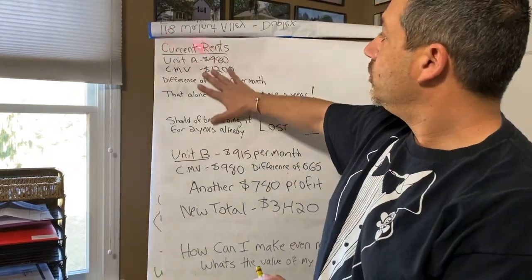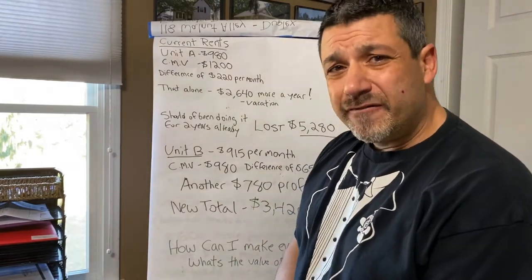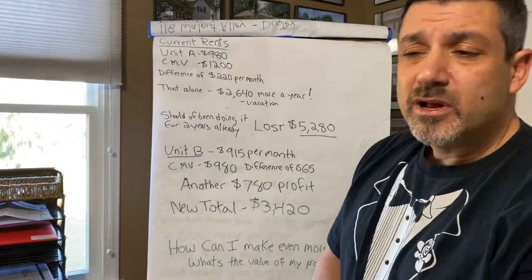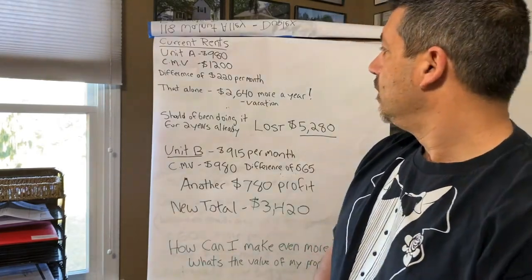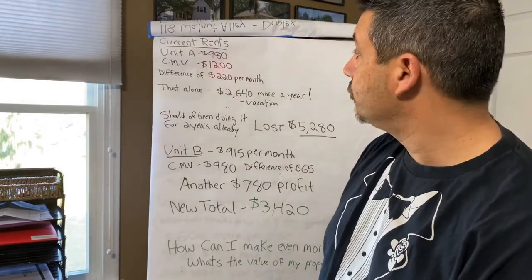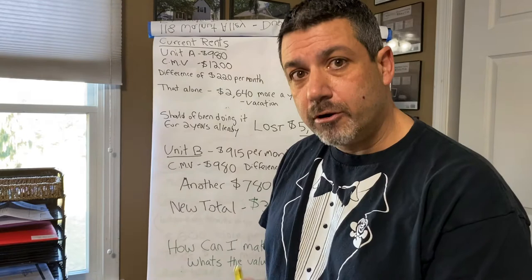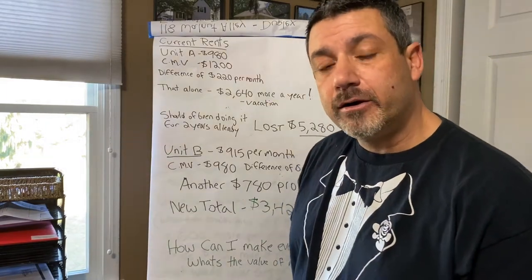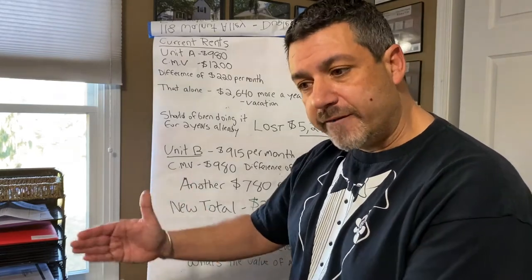Current rents: unit A is at $980 per month. The current market value I feel for that property is probably around $1,200 per month. These are one bedrooms — a really large one bedroom with the basement, and the other is a smaller one bedroom. If I just change the rent from $980 to where it should be, $1,200, it's a difference of $220 per month — that's $2,640 or more a year by simply making sure your rentals are at fair market value.